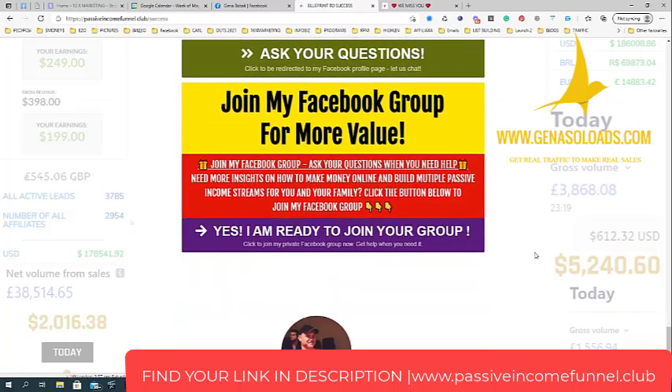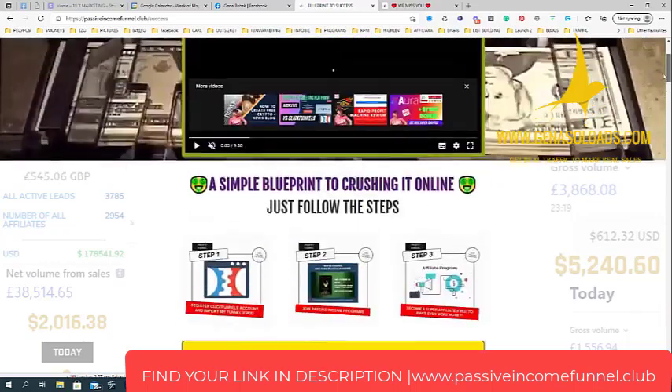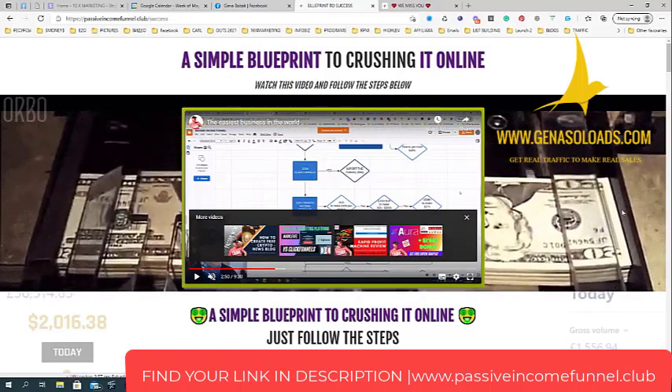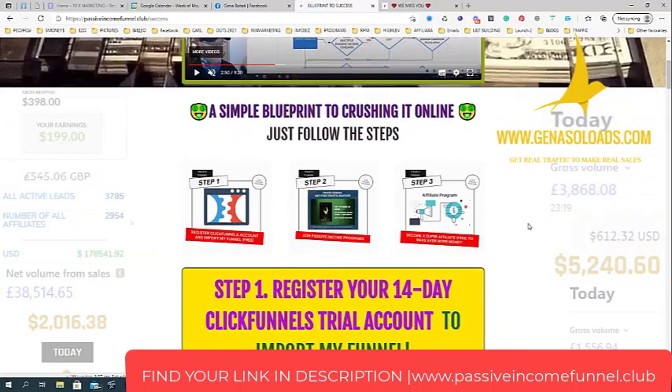What I like about this funnel is that you can import it and simply change anything you want — add your personal affiliate links and add your own passive income streams if you want to. That's how it works.